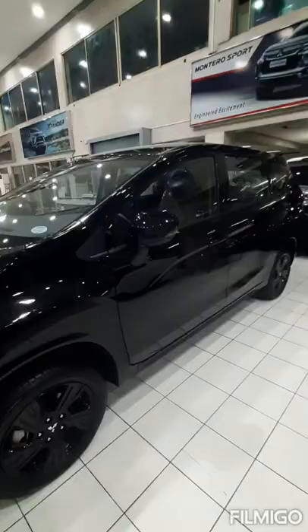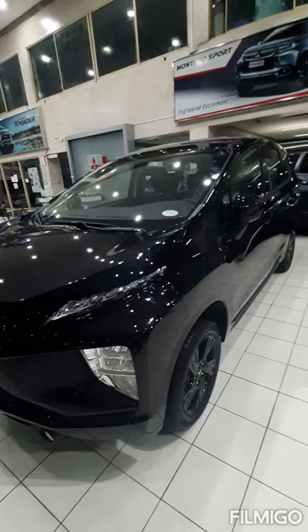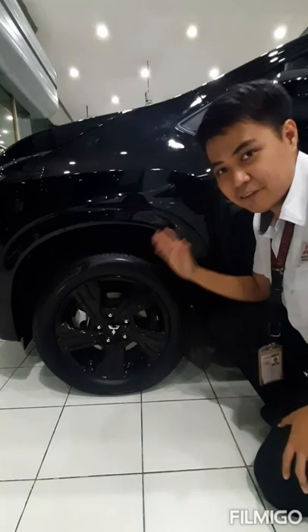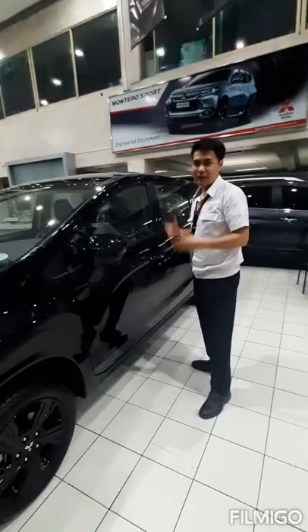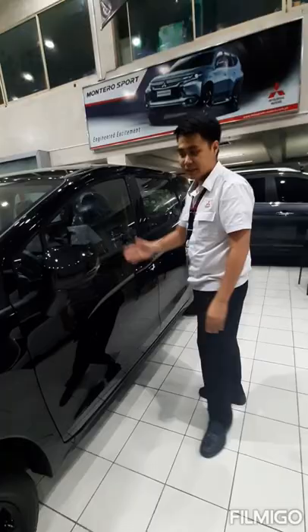Our Xpander has a 5.2-meter turning radius, making it easier to turn right or left. It is equipped with 16-inch alloy black wheels, McPherson strut suspension at the front, and a coil spring suspension at the rear. The side mirrors are body-colored and the door handles are also colored with its body. The side mirrors are equipped with turning lamps.